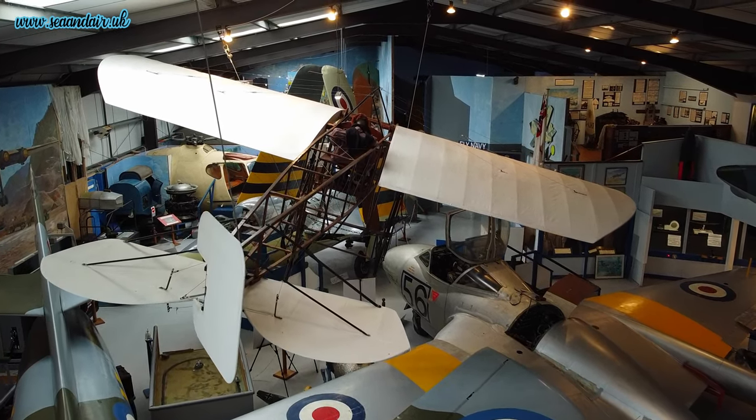I started the museum about ten years ago as a part-time ticket seller really, but I've gradually worked my way up the ladder. I was partly responsible for running the museum and keeping it going on a day-to-day basis.